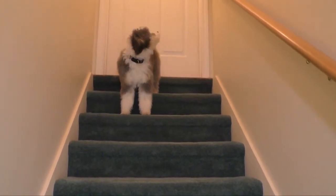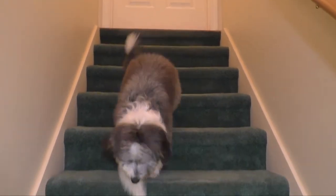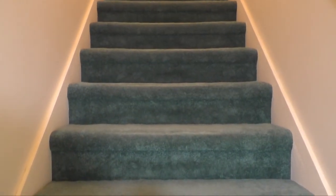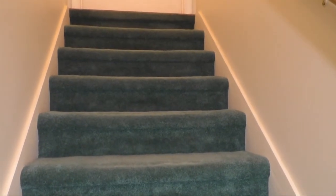Here's Lacey doing the stairs. Some dogs I get into training have never seen stairs — she obviously has. We are going to be teaching her later on to sit and wait at the top of the stairs, with a command to come down or go up the stairs.